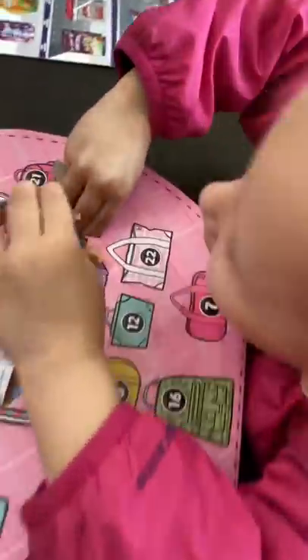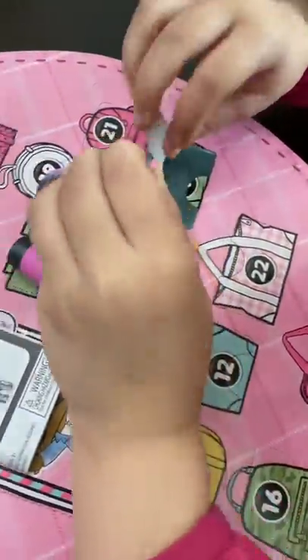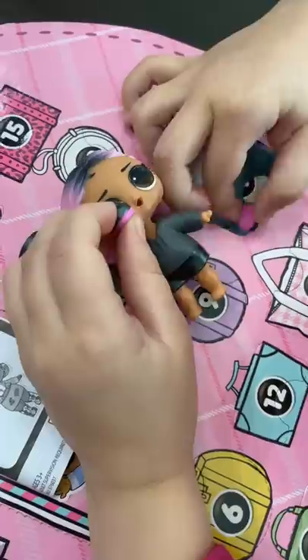Hey, Gemma, what did you get for today? I got shoes. Oh, my gosh, look, your doll's getting the whole outfit already. This is so cool.